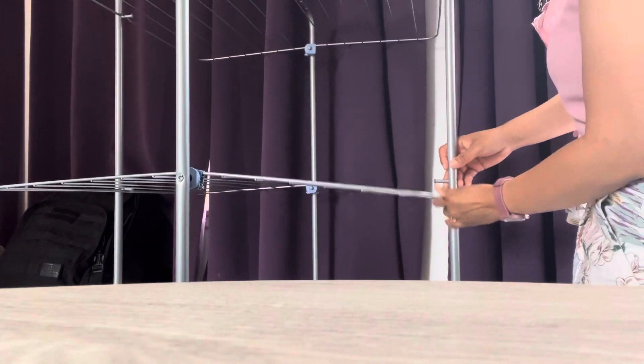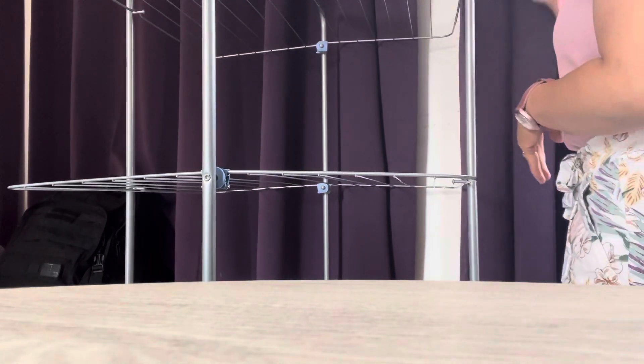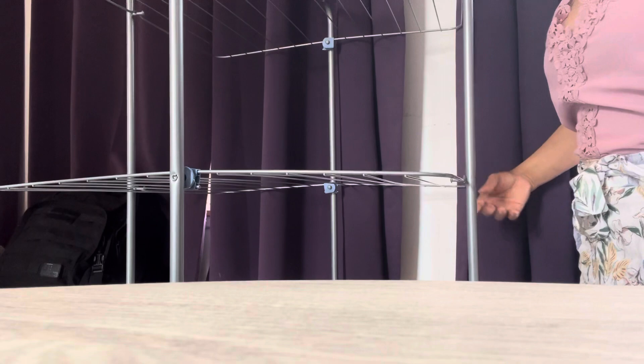Honey, yes, right here. Is anybody watching? I'm just — so here it is, guys.